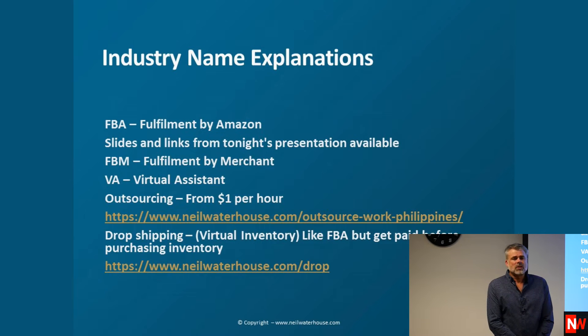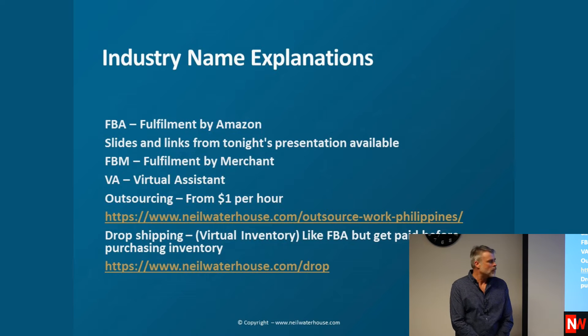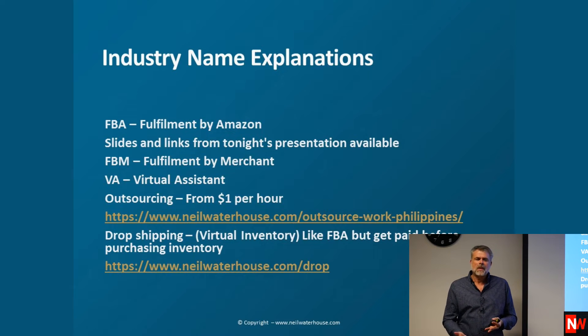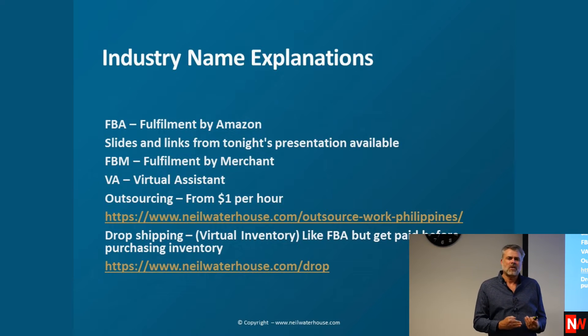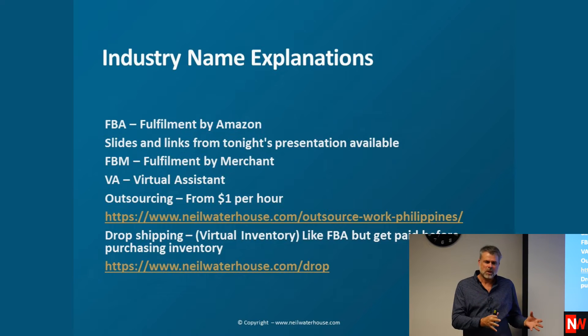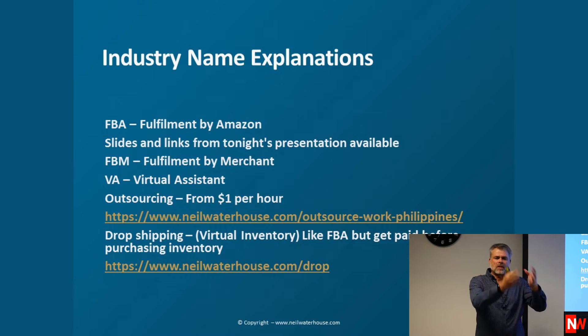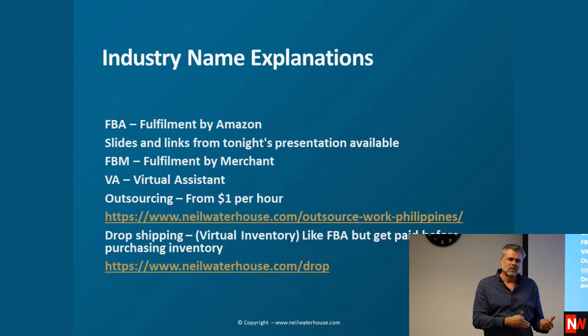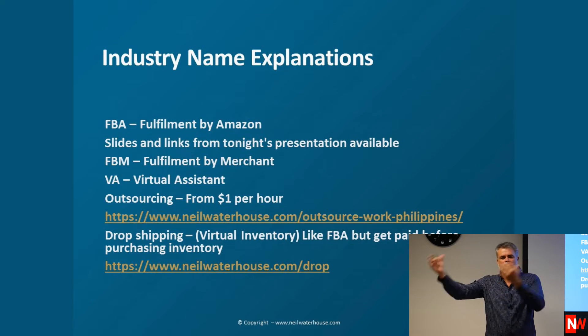Another term we use is dropshipping. The true definition of dropshipping is that you list items, you sell items, and then you get paid first before you buy the item. The difference with FBA and dropshipping is: with FBA, you buy the products, send them to the Amazon warehouse, then they sell and you get paid. With dropshipping, you list the items, they sell, you get paid, and then you buy the products, and the supplier ships direct to the customer.